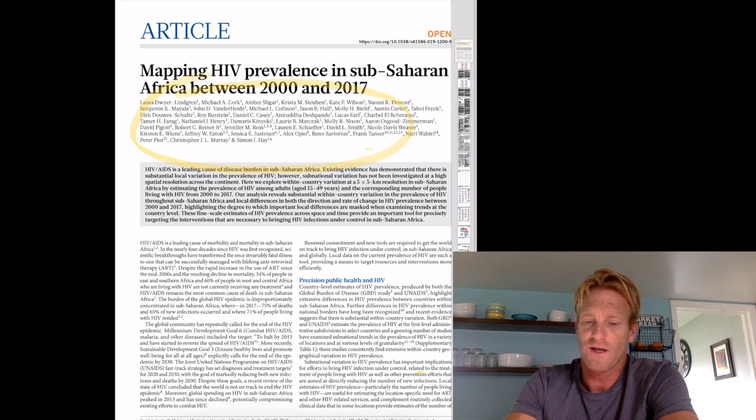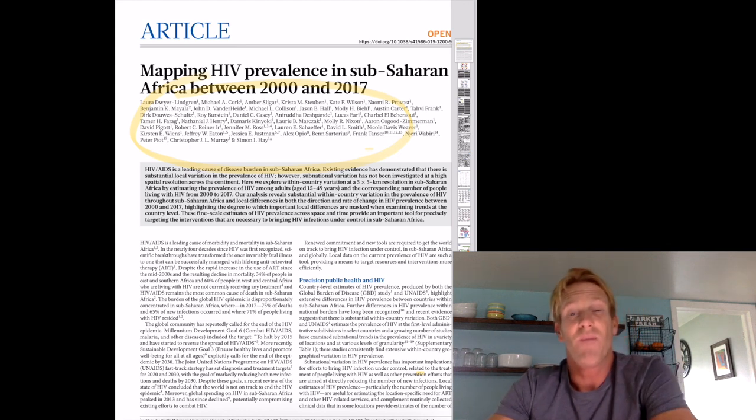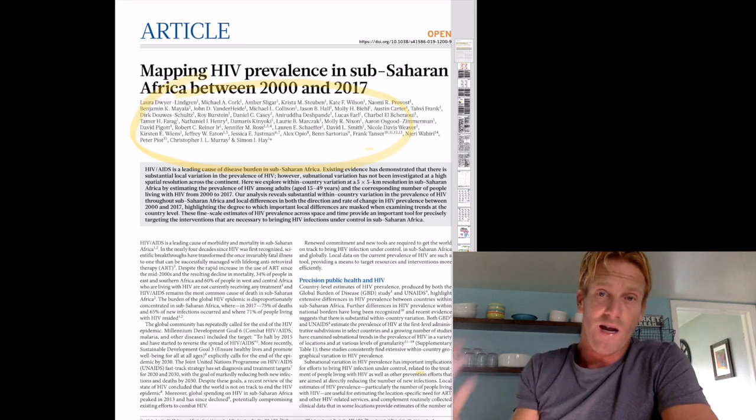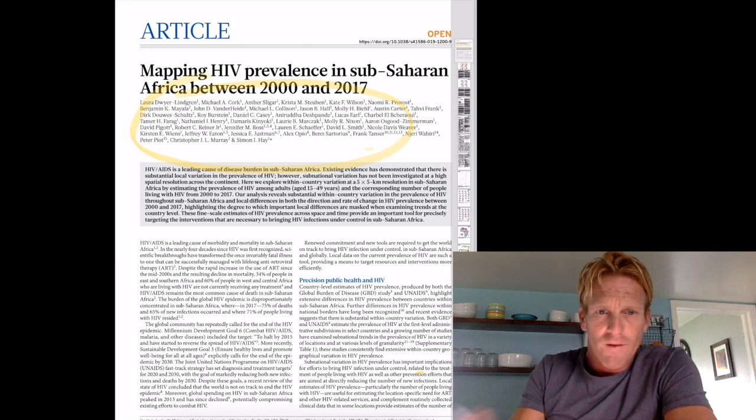Previously, studies have looked at which countries have the highest prevalence rate of HIV. That's good to know, but certain areas within a country might have a higher prevalence than others, and knowing that information is crucial for targeting our efforts. They collected and analyzed data between 2000 and 2017 — 17 years — and basically mapped these data to show which areas are the most affected by HIV and how those areas are changing over time.